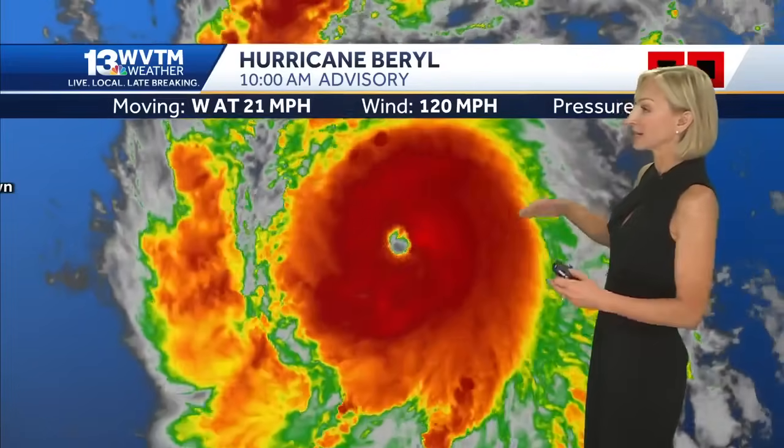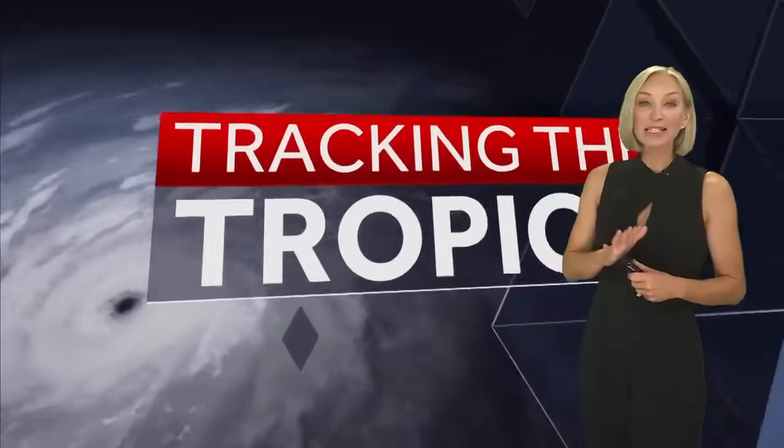It can get for a hurricane of this size and power — the eye well defined. It is forecast to continue to strengthen. The official forecast from the National Hurricane Center actually brings it up to a category four hurricane a little bit later on today, with winds now as high as 140 miles an hour.